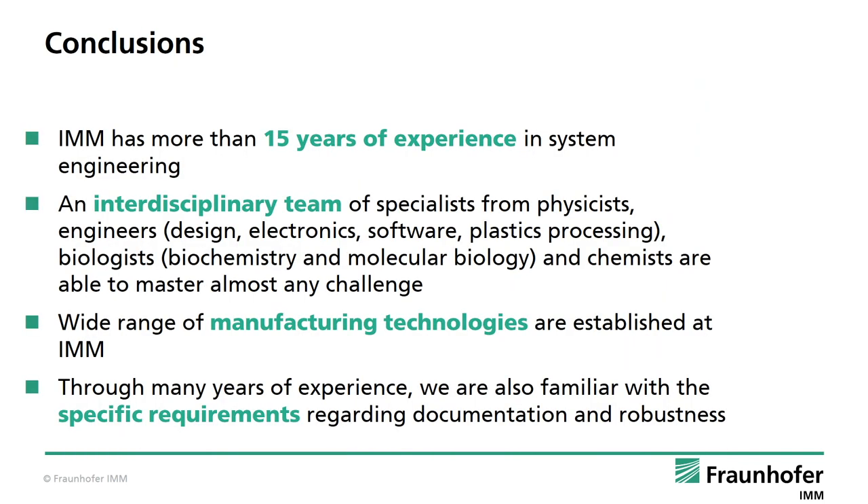In conclusion, IMM has more than 15 years of experience in systems engineering. An interdisciplinary team of specialists — physicists, engineers, design, electronics, software, plastic processing, biologists, biochemistry and molecular biology, and chemists — are able to master almost any challenge. A wide range of manufacturing and bonding technologies is established at IMM. Throughout many years of experience, we are also familiar with the specific requirements regarding documentation and robustness.